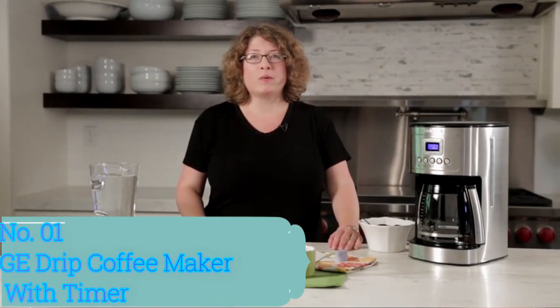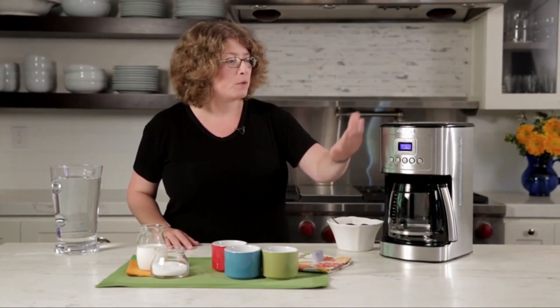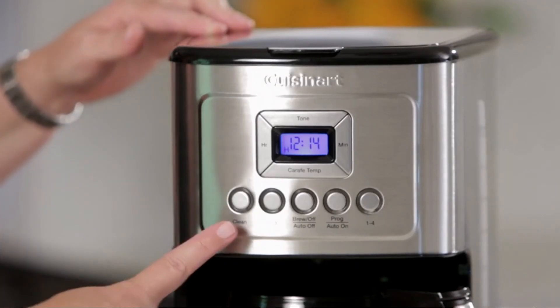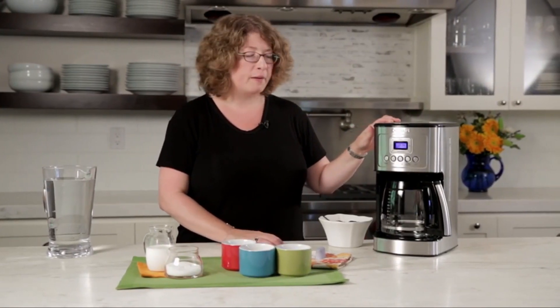Top 10 Home Appliances. Number 1: GE Drip Coffee Maker with Timer. The GE Drip Coffee Maker with Timer is a reliable and efficient coffee machine that combines functionality with convenience. With its sleek stainless steel design, it adds a touch of sophistication to any kitchen countertop.